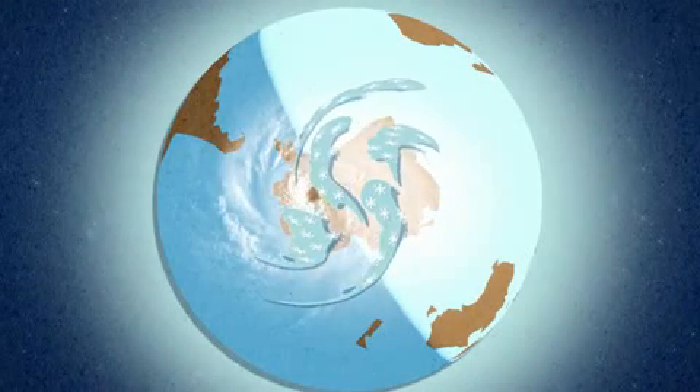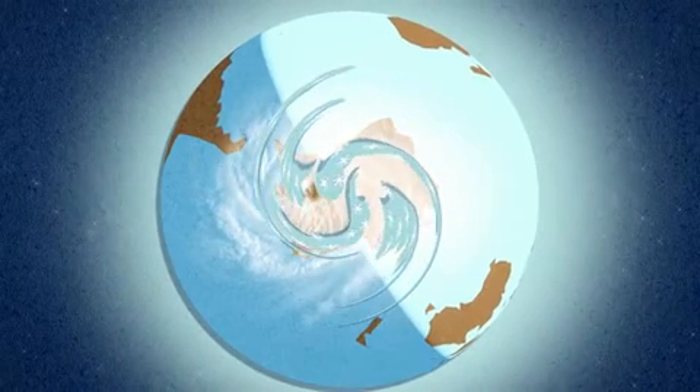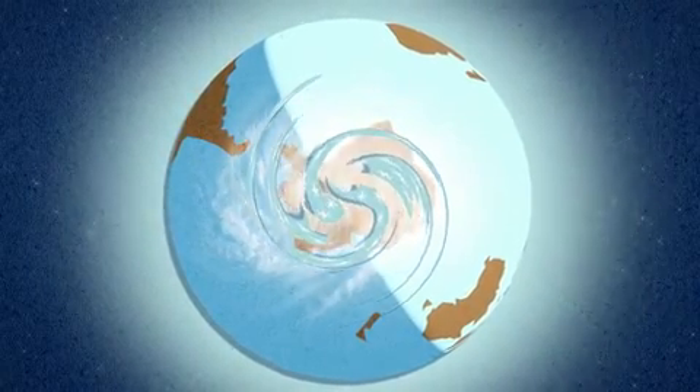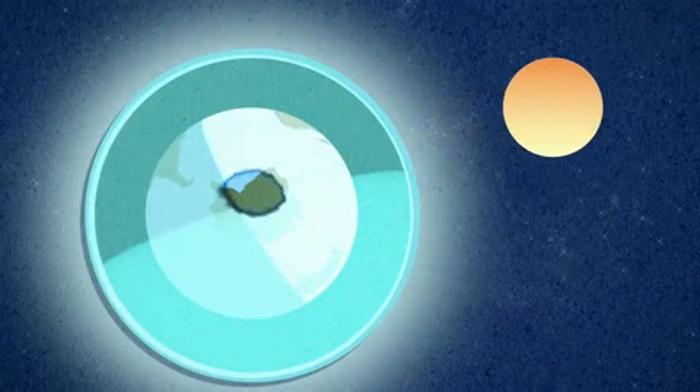The air cools, and as it cools it sinks, and as it sinks it begins to spin. This sets up what's called the polar vortex, stopping exchange with the outside and turning the center of Antarctica into a giant cooking pot where all the chemistry takes place that destroys the ozone.